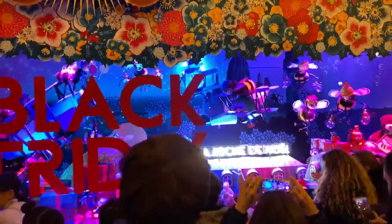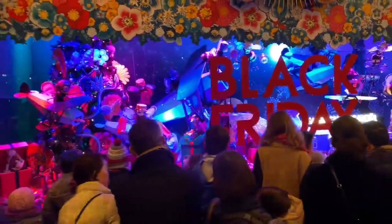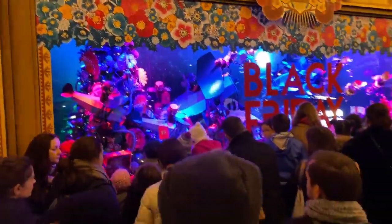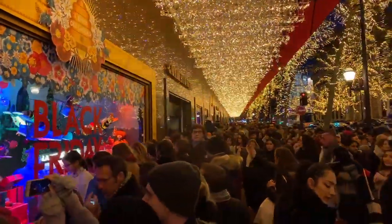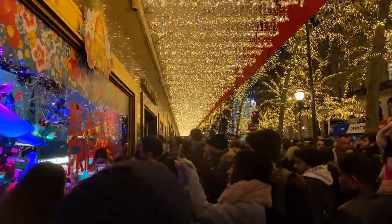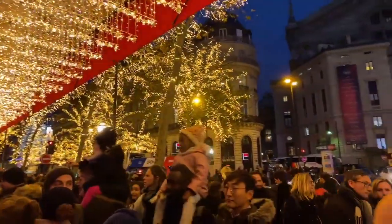Tripping over a stroller. Don't forget everyone, it's Black Friday — lest we forget. But hey, you know what? It's still damn good to be in Paris. Holiday season, healthy, happy, sparkly lights. So we're not going to complain.